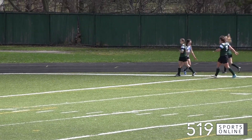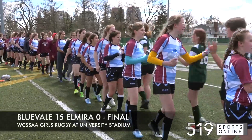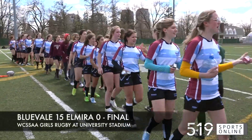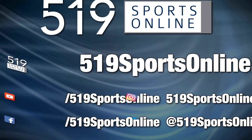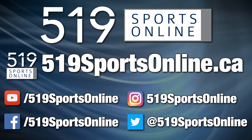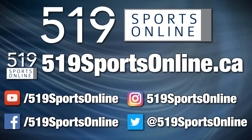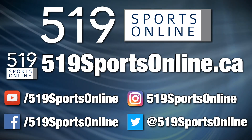And the Knights kick off their season on Wednesday with a 15-0 victory over Elmira at University Stadium. For more highlights, visit our website, 519sportsonline.ca. Be sure to subscribe to our YouTube channel and follow us on Facebook, Instagram, and Twitter.